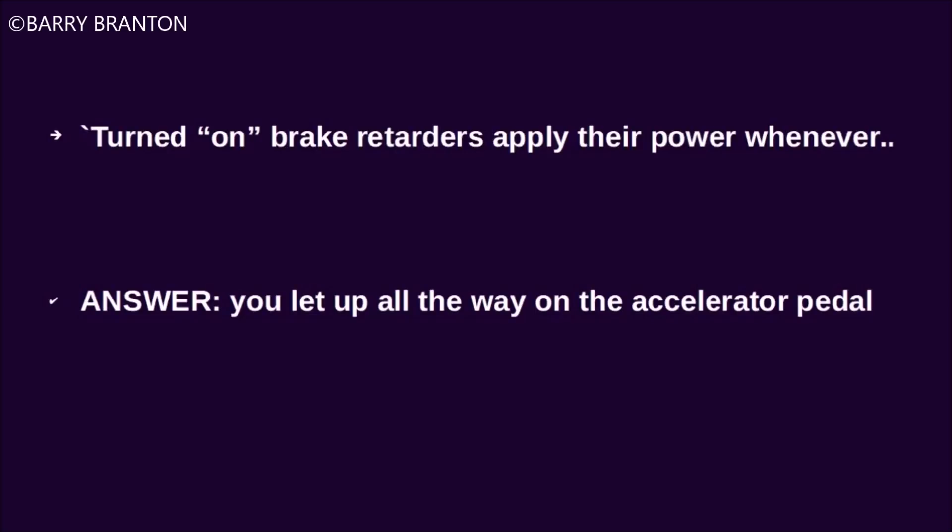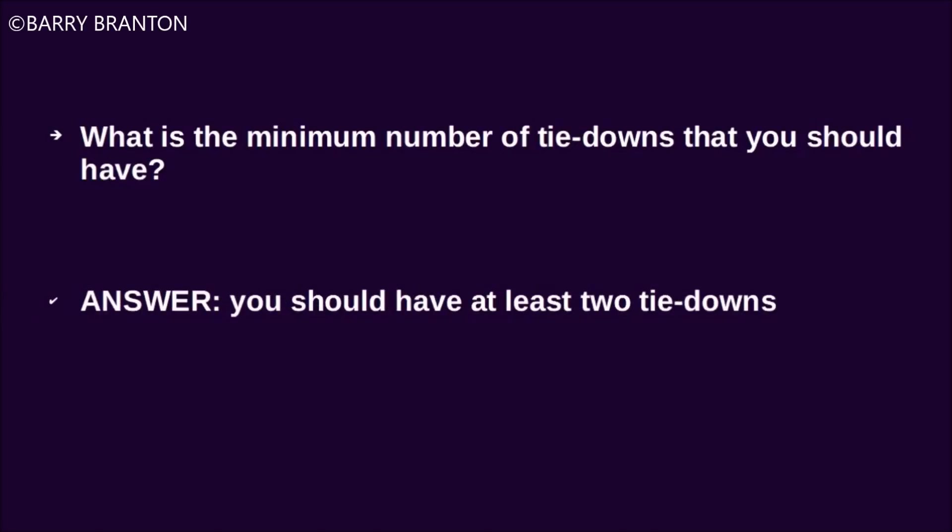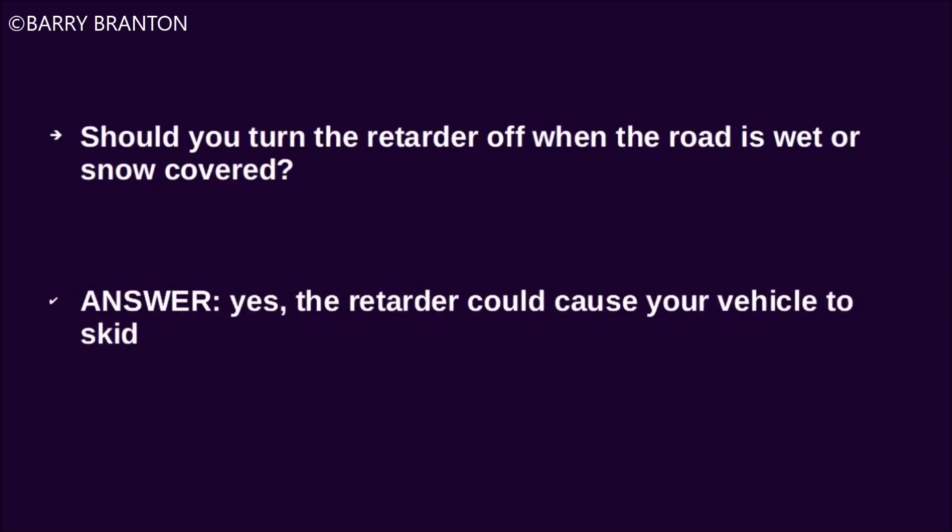Turned-on brake retarders apply their power whenever you let up all the way on the accelerator pedal. What is the minimum number of tie-downs that you should have? You should have at least two tie-downs. Should you turn your retarders off when the road is wet or snow covered? Yes, the retarders could cause your vehicle to skid.